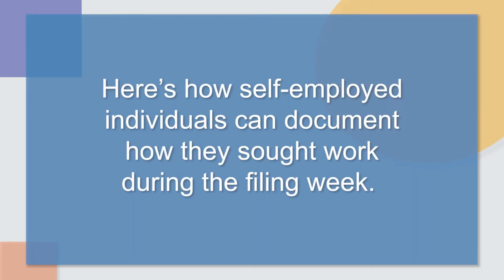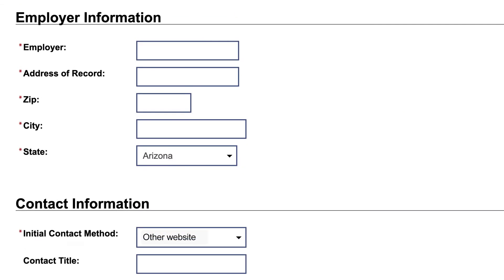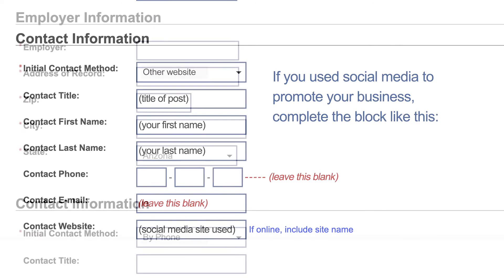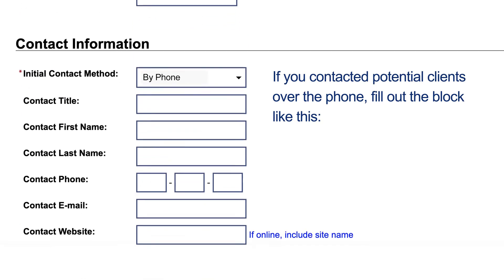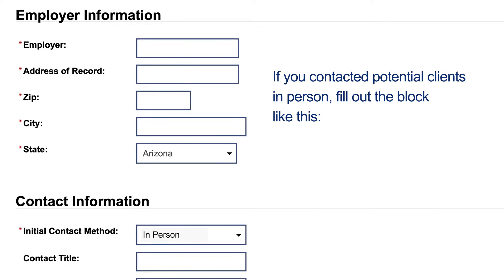Here's how self-employed individuals can document how they sought work during the filing week. If you promoted your own business through email blast, you would put your information down in the block like this. If you used social media to promote your business, complete the block like this. If you contacted potential clients over the phone, fill out the block like this. If you contacted potential clients in person, fill out the block like this.